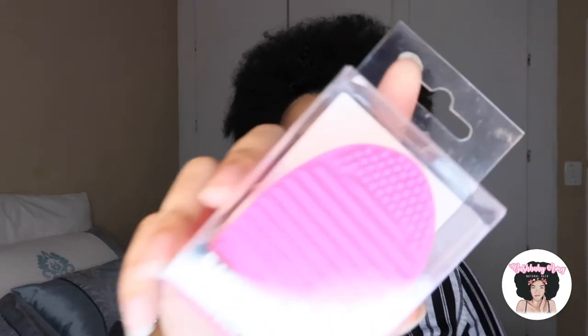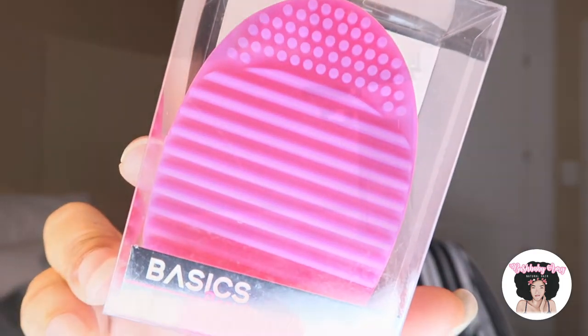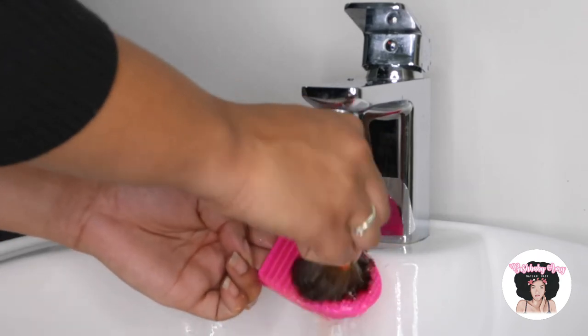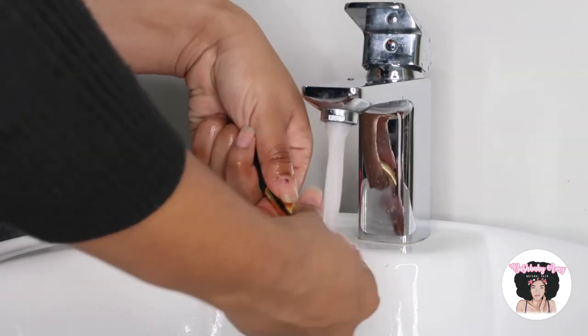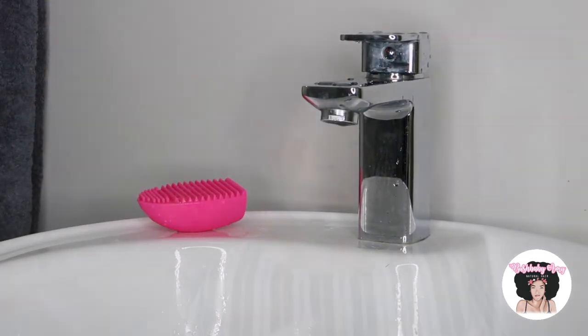Because I was in that beauty accessory section, I came across a makeup brush cleaner — something I've been needing to get for a while because I have makeup brushes and I use them but I don't clean them. I ended up going with this one because it's one I've seen on other makeup tutorials and that makeup YouTubers use to clean theirs. There are a lot of demos on how to use it, so I know I won't mess up my brushes.